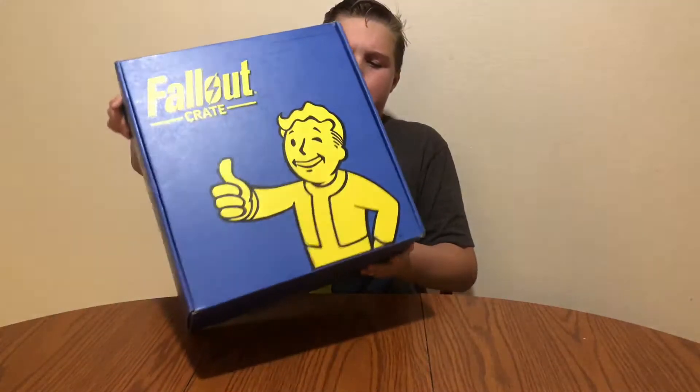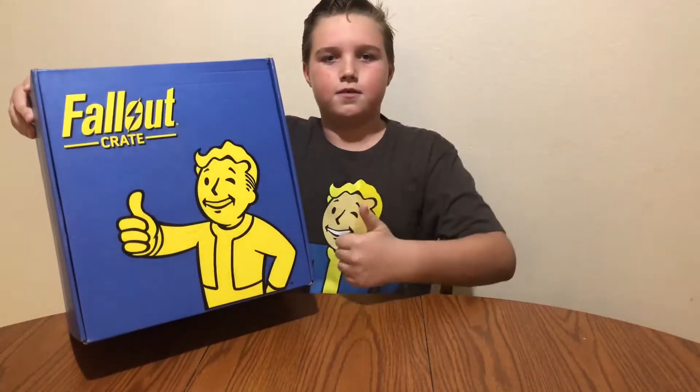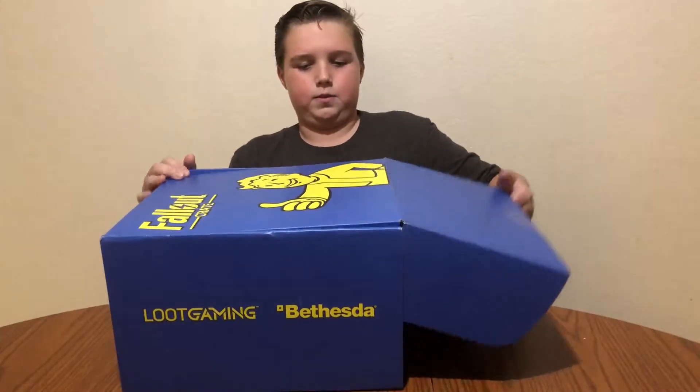So we have this. It has the Vault Boy on it. We're going to open it and see what we got.